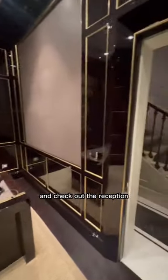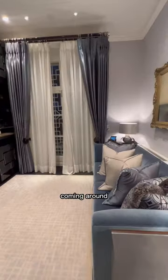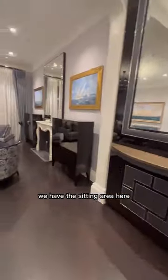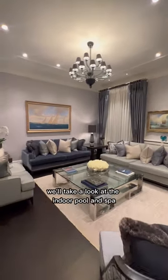And check out the reception — this is the bar area, which looks like a scene out of a James Bond movie. Coming around, we have the sitting area here with chevron floors and floor-to-ceiling windows.